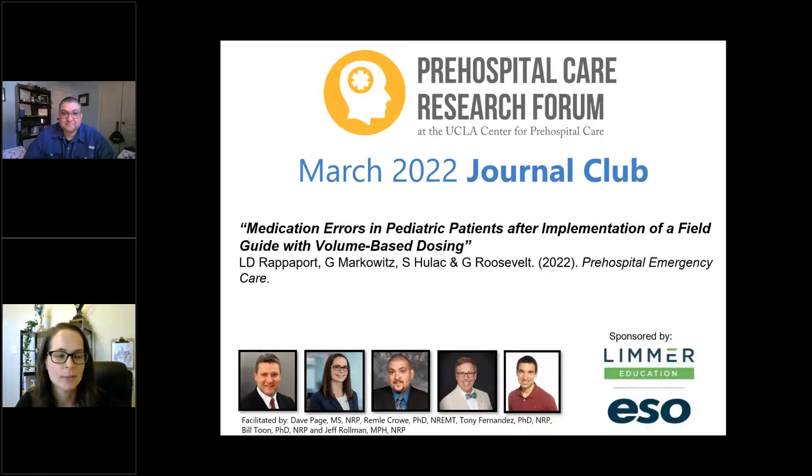As a reminder, the Prehospital Care Research Forum is dedicated to the promotion, education, and dissemination of prehospital research. We believe it is the responsibility of emergency medical professionals worldwide to help build a body of evidence to examine prehospital emergency care. I am Remley Crowe, and today I'm joined by Dr. Tony Fernandez and Dr. Bill Toon.